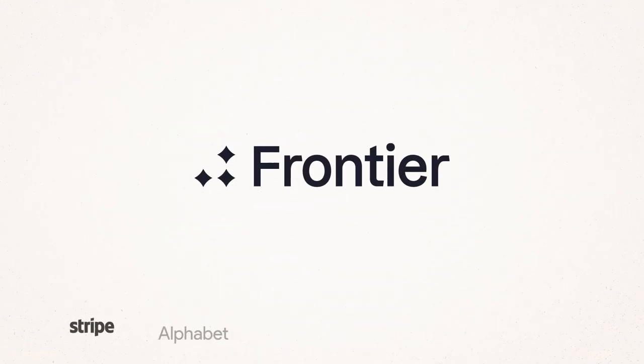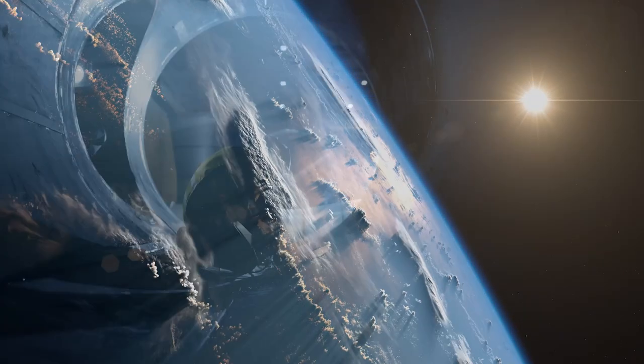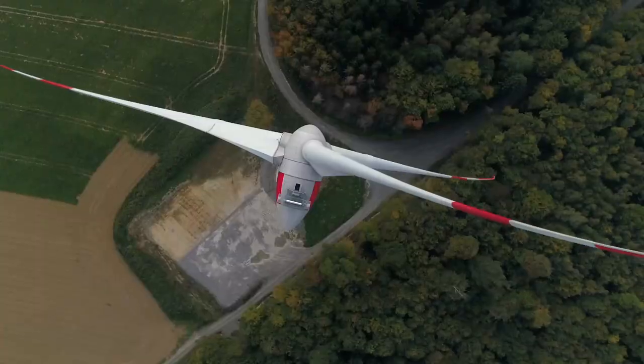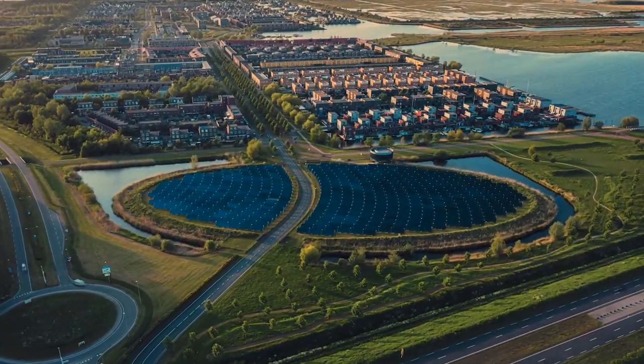Frontier is a new initiative planning to spend a billion dollars buying carbon removal over the next nine years. It's a simple idea: by guaranteeing future demand for these technologies now, we hope to help them scale up and get cheaper faster. There's actually lots of capital and excitement and interest in climate, and lots of people who want to work on it. But there's not a lot of buyers out there actually willing to put down the money to say, OK, go put the carbon underground.